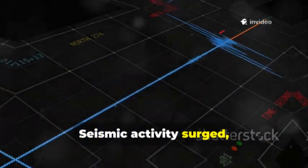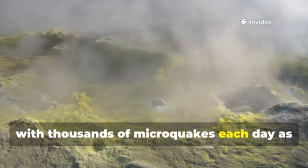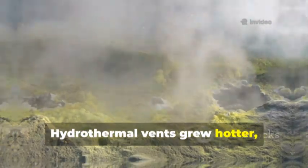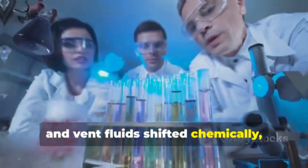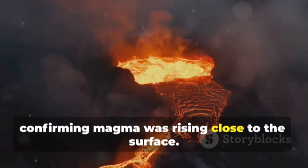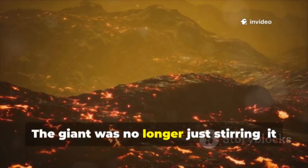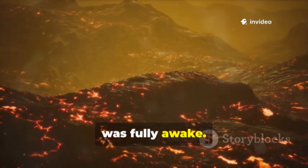Seismic activity surged, with thousands of microquakes each day as magma forced its way upward. Hydrothermal vents grew hotter, and vent fluids shifted chemically, confirming magma was rising close to the surface. The system was unstable, primed for eruption. The giant was no longer just stirring — it was fully awake.